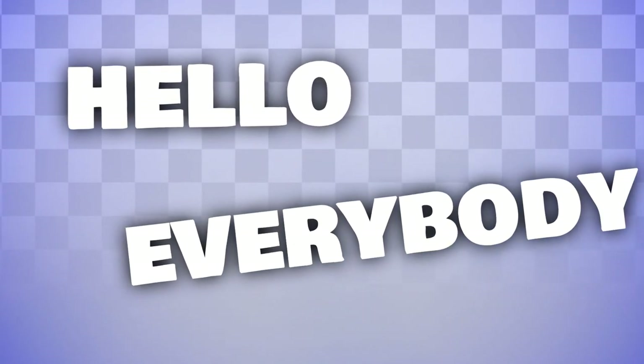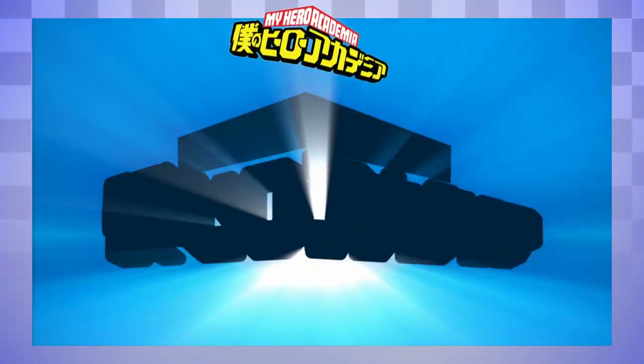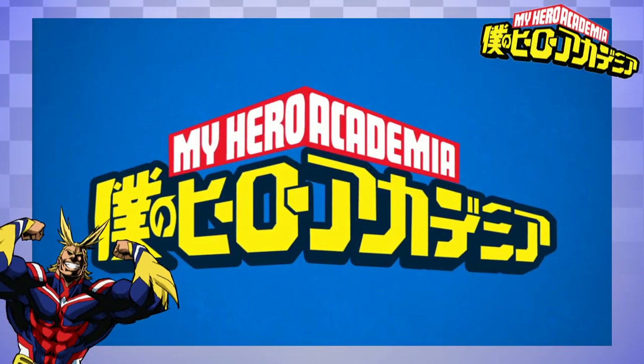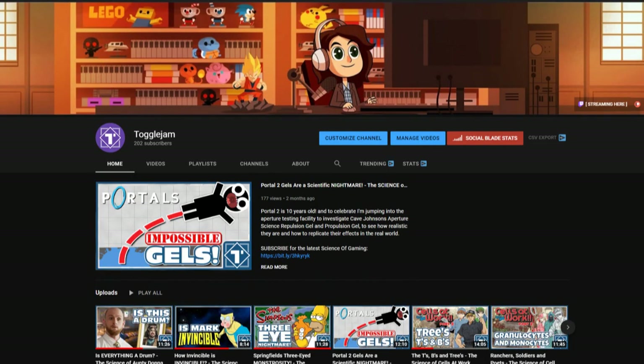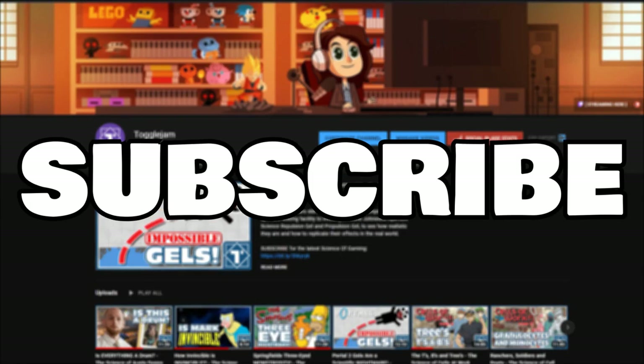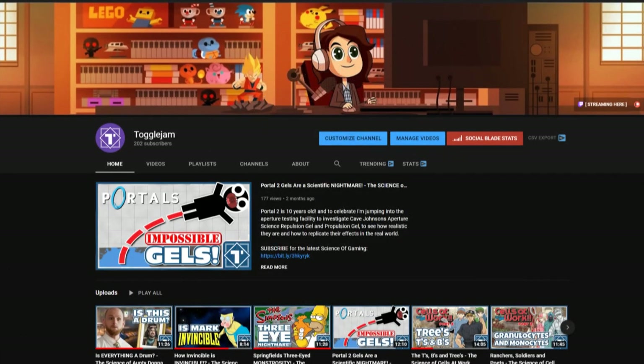Hello everybody and welcome to The Science Of, where today we're taking a look at the world of quirks found in My Hero Academia. But before we begin today's video, I'd just like to say that if you enjoy it, then make sure you leave a like, subscribe and click the bell to keep up to date on The Science Of, and to see more of the real world science involved in your favourite games, shows and more.